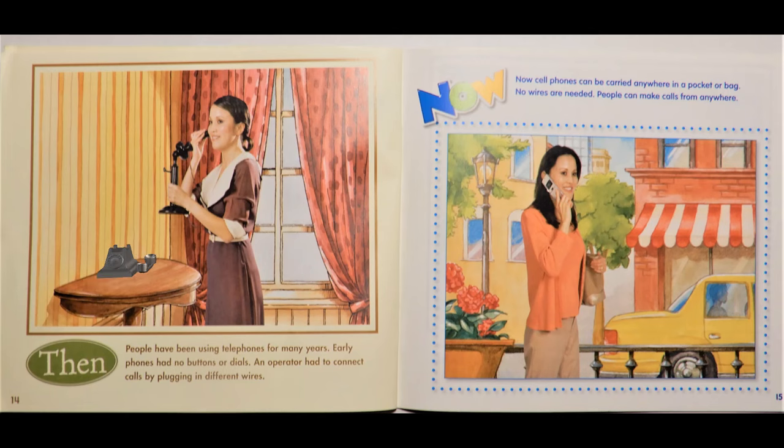Then, people have been using telephones for many years. Early phones had no buttons or dials. An operator had to connect calls by plugging in different wires. Now, cell phones can be carried anywhere in a pocket or bag. No wires are needed. People can make calls from anywhere.